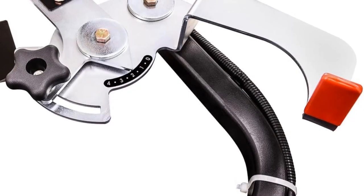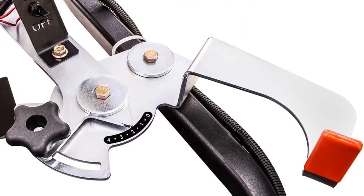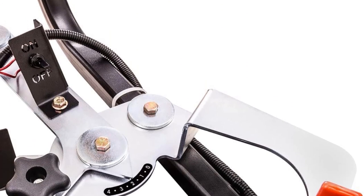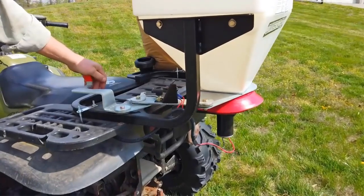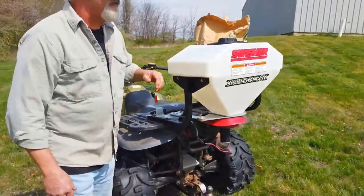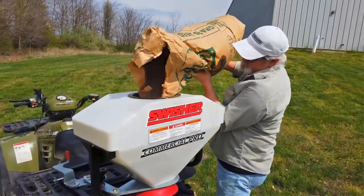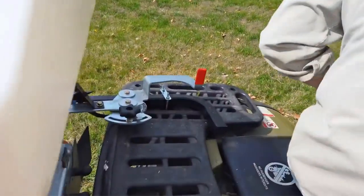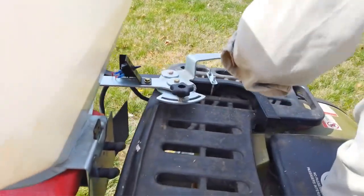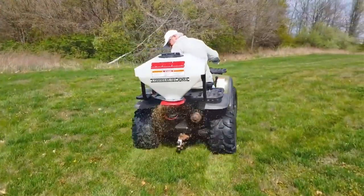Notably, the Swisher 19920 Commercial Pro ATV spreader incorporates a frame-mounted on and off switch, enabling control without requiring the rider to dismount. To enhance durability and longevity, all control plates are zinc-plated for improved corrosion protection. The spreader is equipped with a heavy-duty ball bearing motor, a sealed lid to prevent unwanted moisture intrusion, and a 15-gallon capacity poly-tank hopper with a 150-pound weight capacity.